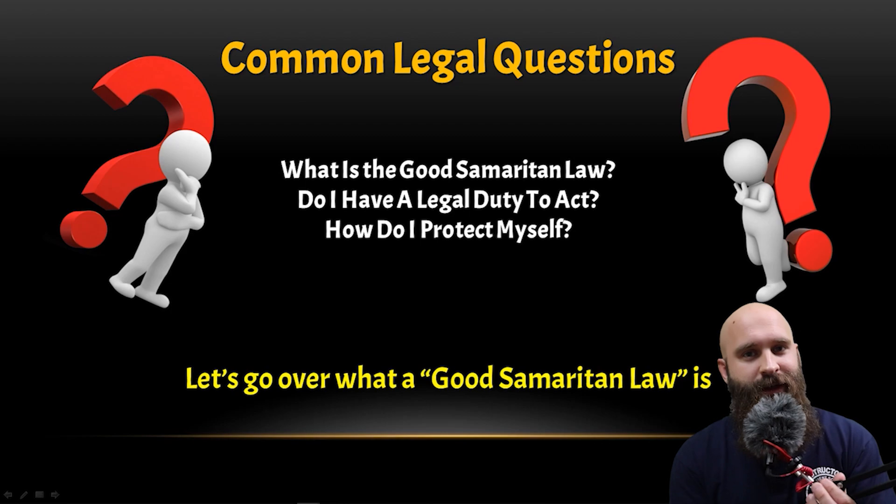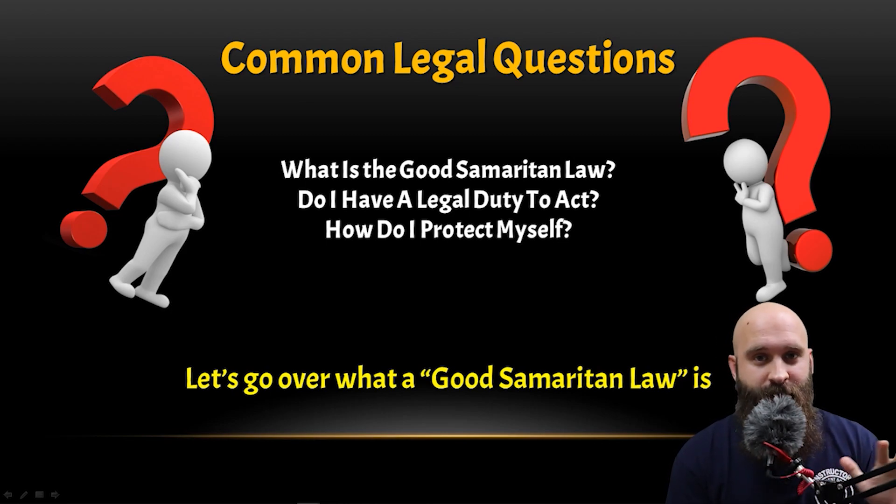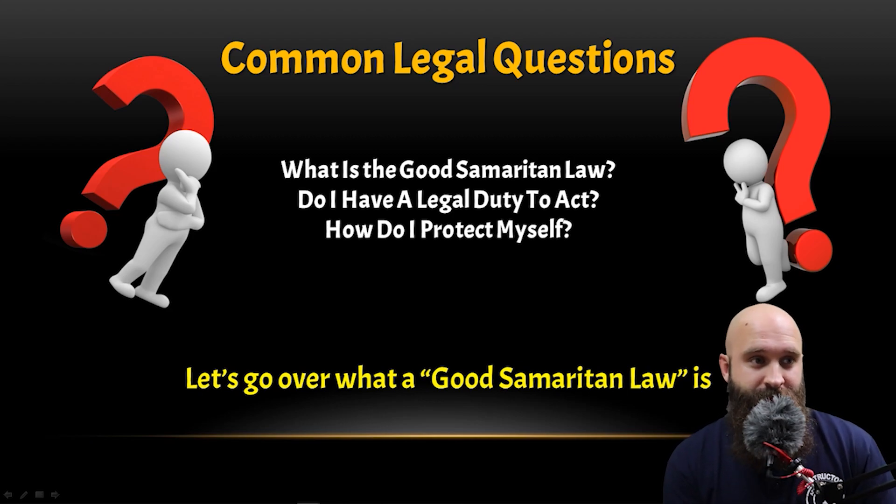What is the Good Samaritan law? It varies by state, but we'll go over what the Good Samaritan law is in Arizona pretty soon.